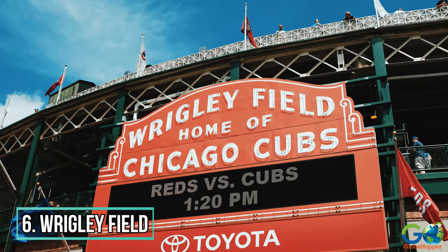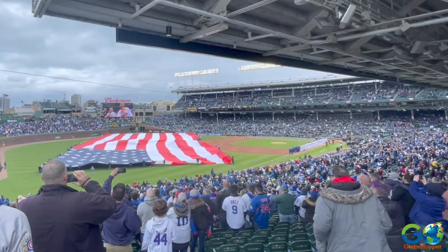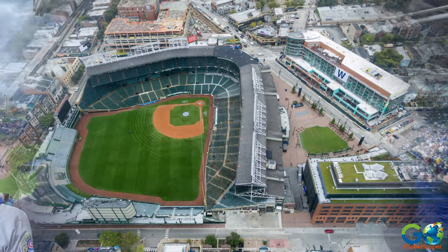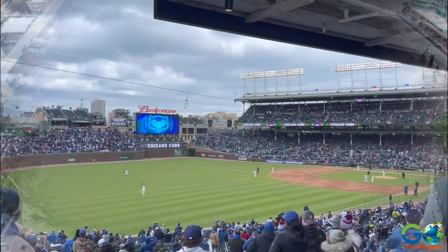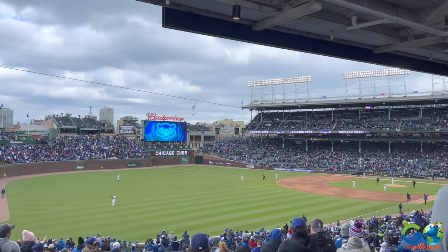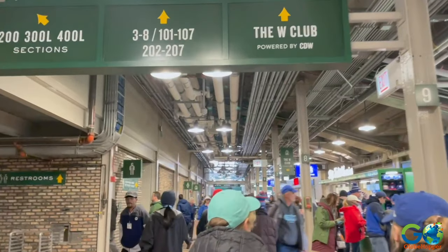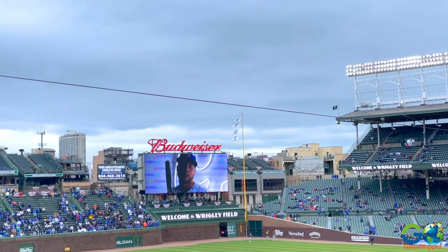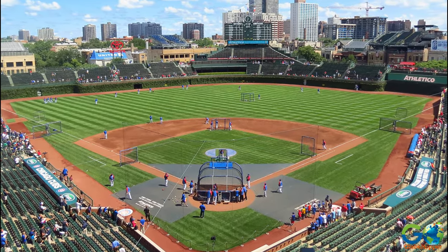6. Wrigley Field. Baseball is an American classic, so why not go to the oldest ballpark in the National League when visiting Chicago? Wrigley Field is a living monument to baseball's past and the place where the Chicago Cubs call home. During the off-season, Wrigley Field offers daily tours that take guests to the Cubs' dugout, the Press Box, the Field, Visitor's Clubhouse, and many more iconic spots.